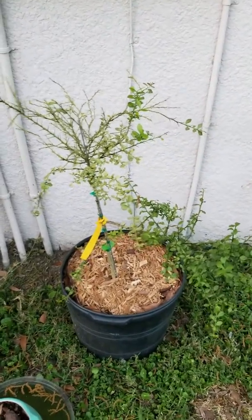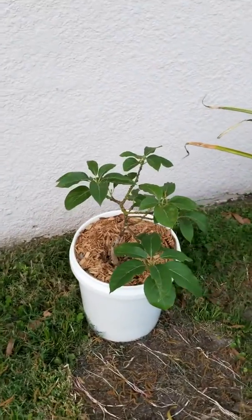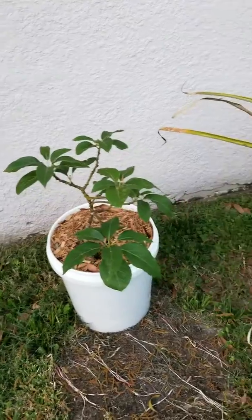Finger limes are doing good, got some new growth on it. Florida Haas avocado still doing good.